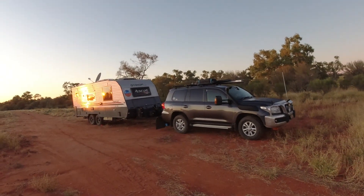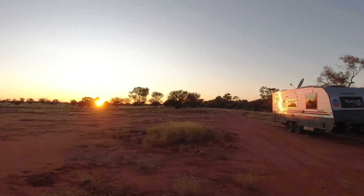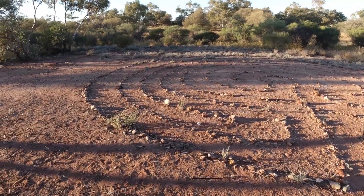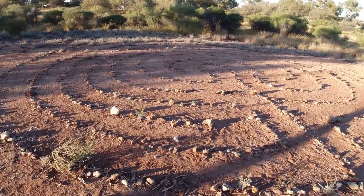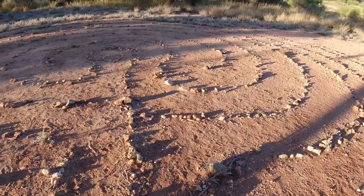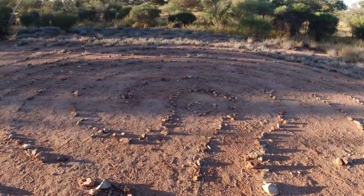Good morning from Agnes Camp. Check out this labyrinth — someone's gone to a lot of effort to make this maze. That's pretty cool.